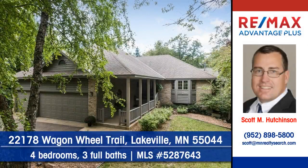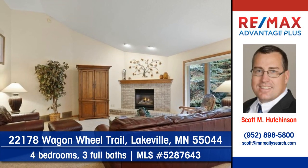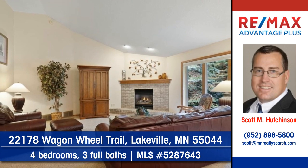Let Scott Hutchinson of Remax Advantage Plus show you this fine custom executive home on Wagon Wheel Trail in Lakeville. A magnificent fireplace with raised hearth dominates this room.